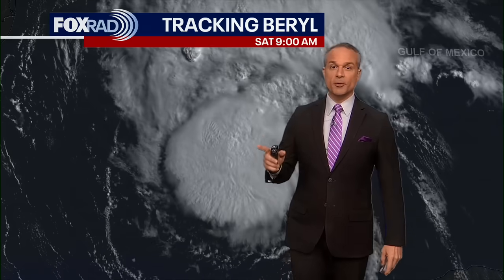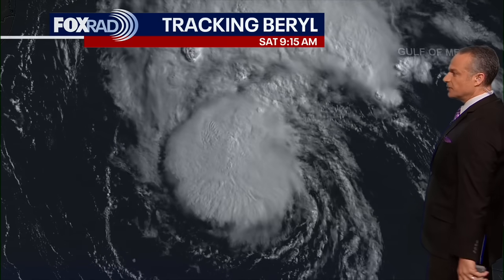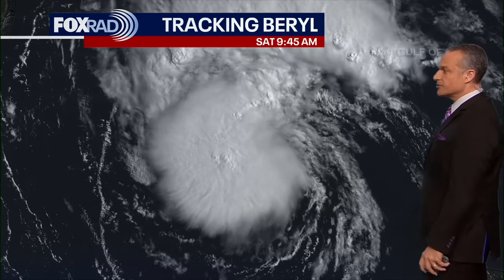Let's talk about Tropical Storm Beryl and the 10 a.m. update. What I have turned on is this visible satellite imagery where we can get a lot of detail about some of the low-level clouds that you can't see using infrared imagery. And what I'm seeing right now is a system that looks like it is getting stronger.